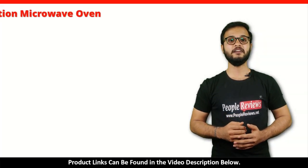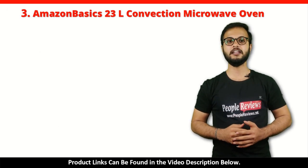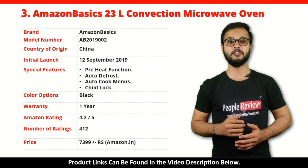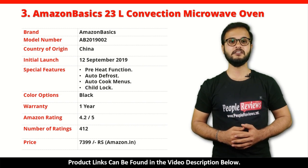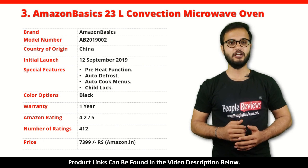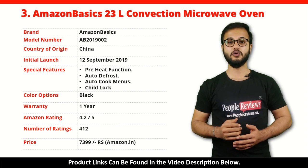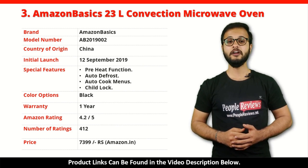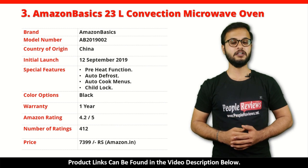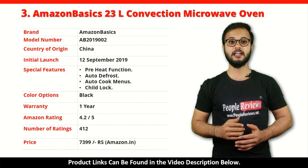Number 3: Amazon Basics 23L Convection Microwave Oven. It is a made in China product launched in September 2019. Special features include Preheat Function, Auto Defrost, Auto Cook Menus, and Child Lock. It comes with 1 year warranty and is available in black color. It has got 4.2 out of 5 rating from over 412 people on Amazon. You can buy this product on Amazon for just Rs 7,999.